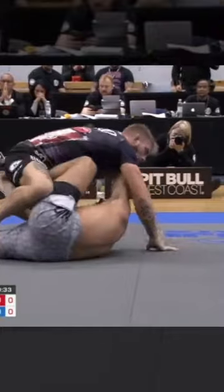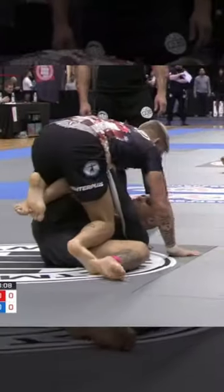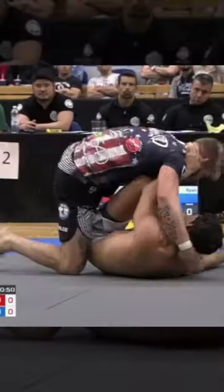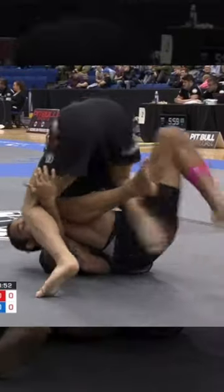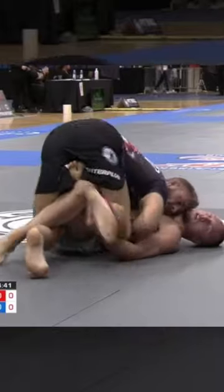The majority of his game revolved around headquarters passing, often using leg pummels to work his way in and out of the position. He also went for quite a few hip switches from here — and by a few, I mean a lot. But the pass which found him the most success was the body lock, using it with airtight pressure two times to make his way through the guards of his opponents.